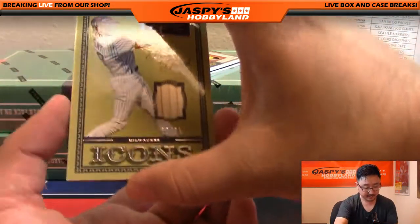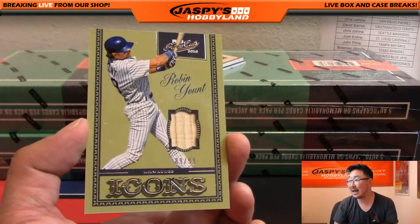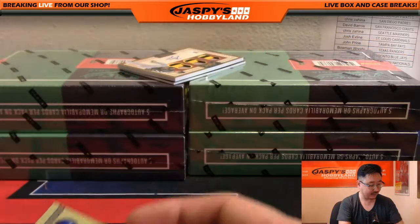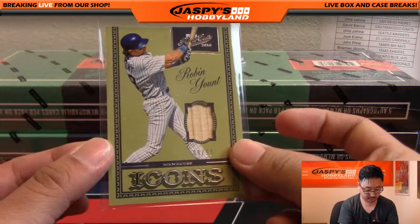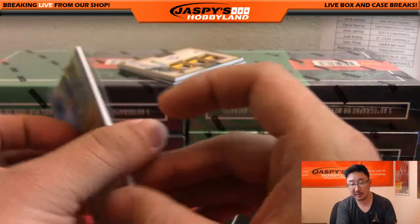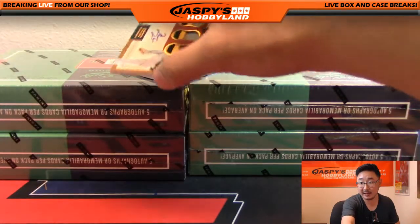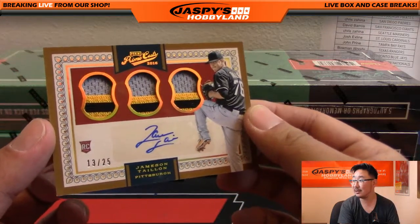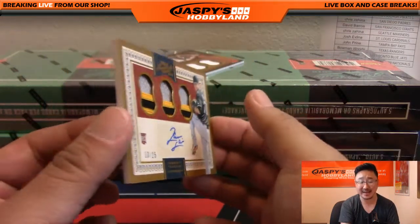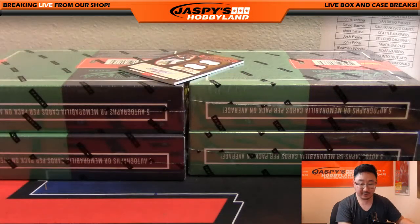Piece of the bat, and that's Brewers Robin Yount, 89 out of 99, piece of the bat. Who has the Brewers in this one? That would be Peter. Nice one, Peter. Next one here, we've got 13 out of 25, nice one for the Pirates — great triple relic and autograph, Jameson Tyon, on a thicker cardstock as well because it's out of 25.